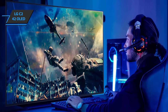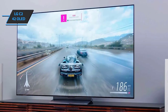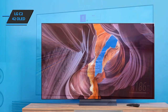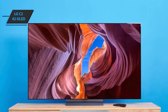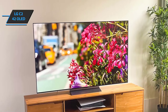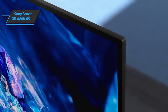It joins the 48, 55, 65, 77, and 83-inch screen sizes in the series, and similarly runs on the new LG Gen 5 processor. The model includes better magnification and improved sound, with virtual 7.1.2 surround sound from the built-in speakers. Smart TV functionality has also been improved, with WebOS 22 introducing personal profiles, while NFC Magic Tap means you can easily mirror your mobile phone screen on the screen. We are looking at one of the most complete smart TVs on the market.